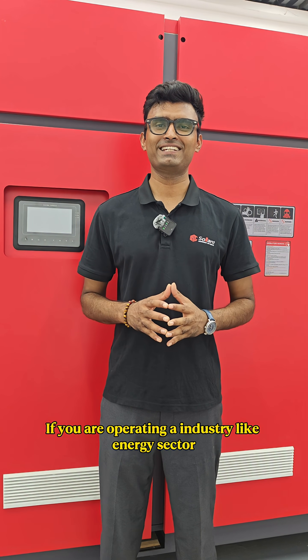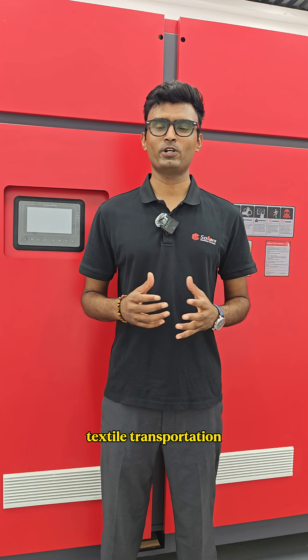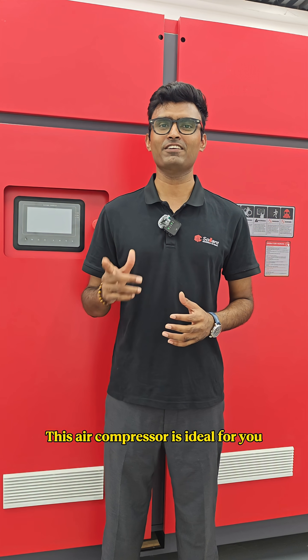If you are operating in an industry like the energy sector, textile, transportation, mining, hydropower, or shipbuilding, this air compressor is ideal for you.